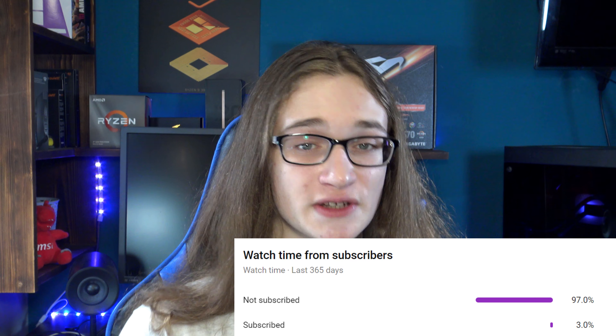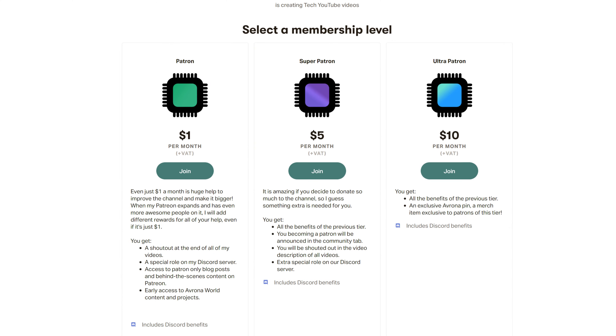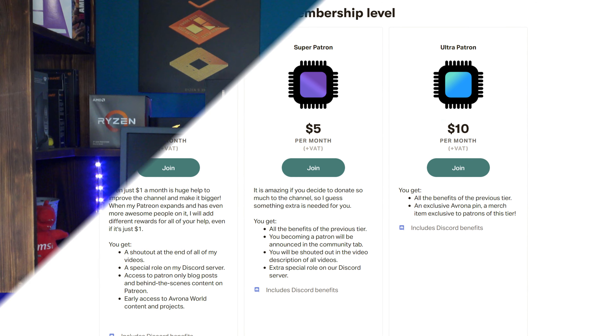If you want to buy any of these Gigabyte monitors, our Amazon Associates links are down in the video description below. If you use those, you don't pay anything extra while we earn some money, so it's a big win-win. If you want to help support the channel in other ways, maybe consider subscribing — only around 3% of people who watch my videos are actually subscribed, so it would go a long way. Or maybe even support my channel on Patreon, also in the description. Even $1 a month goes a long way and allows me to make way better videos on way more interesting topics.